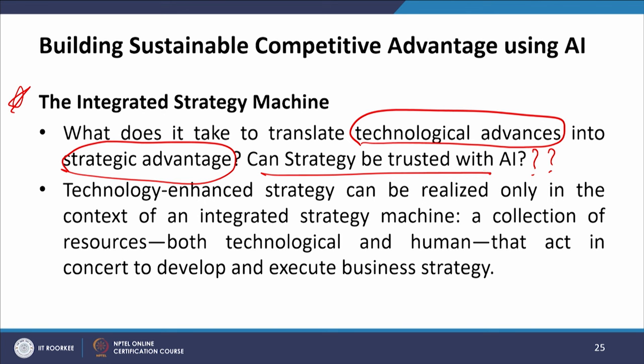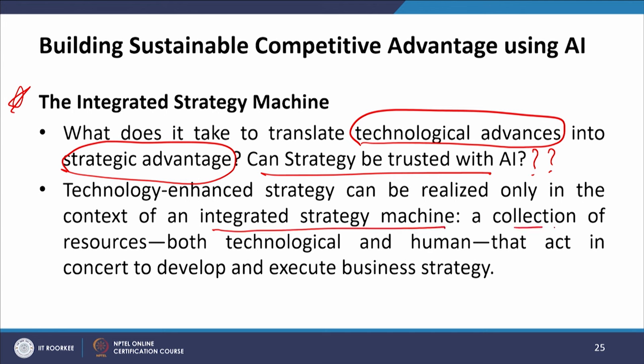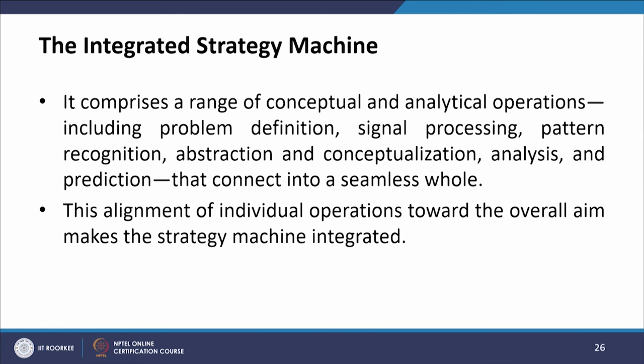Technology-enhanced strategy can be realized only in the context of an integrated strategy machine — a collection of resources, both technological and human, that act in concert to develop and execute business strategy. It comprises a range of conceptual and analytical operations including problem definition, signal processing, pattern recognition, abstraction, conceptualization, analysis, and prediction, that connect into a seamless whole. This alignment of individual operations towards the overall aim makes the strategy machine integrated.